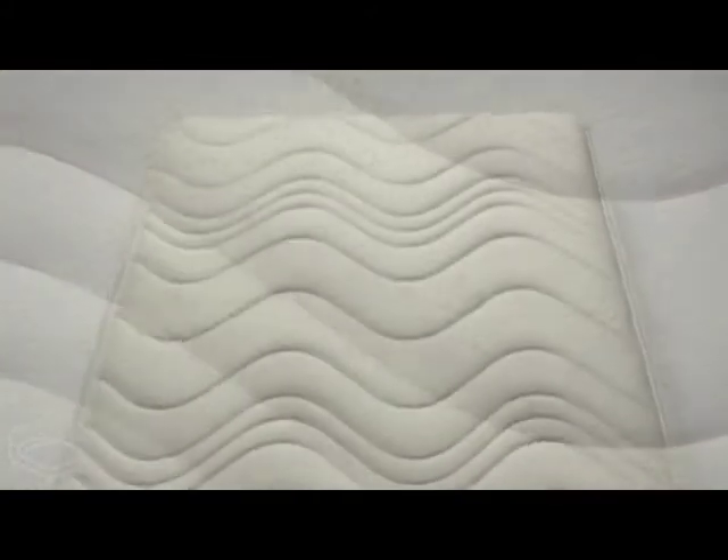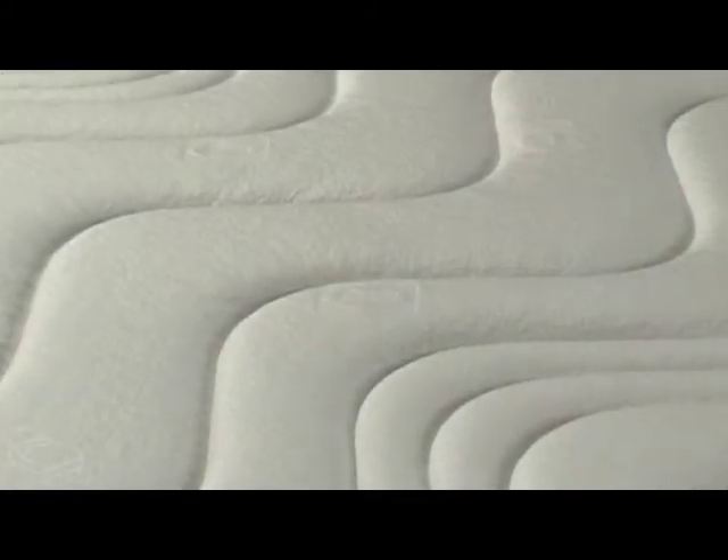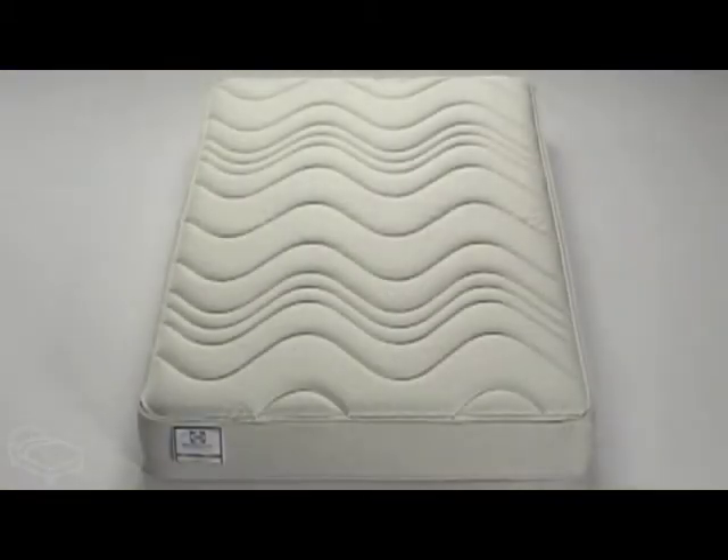The Millionaire Memory is hypoallergenic and features a high-grade, revolutionary fabric that helps control your body temperature, reducing moisture build-up and helping you get a cool night's sleep. This hugely popular mattress comes at a fantastic price.